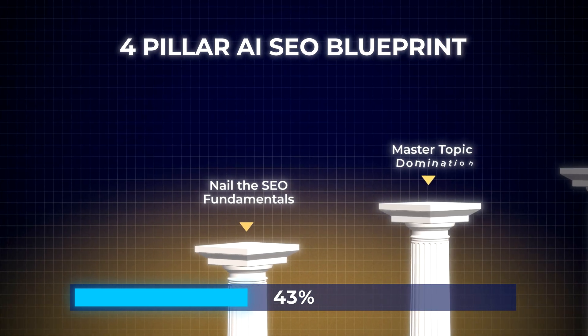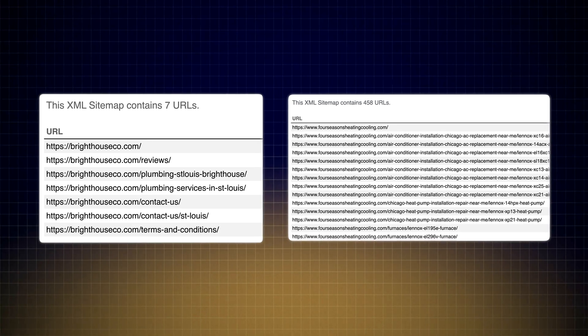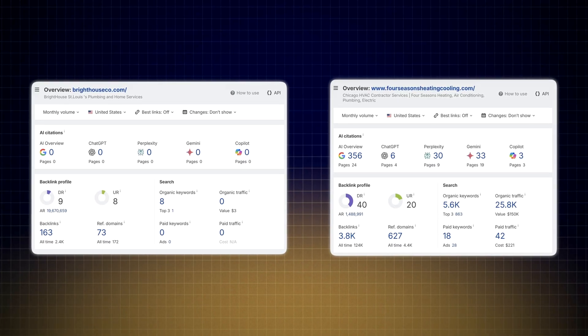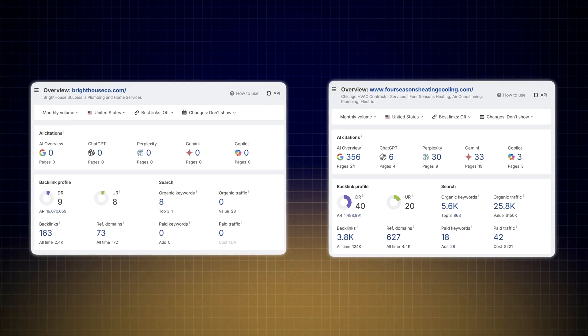Now it's time for pillar number two, which is to master topic domination. Look at these two plumbing businesses — one has seven web pages while the other has 500. The bigger website gets 23,000 organic visitors per month, while the tiny website gets zero. This isn't to imply that quantity beats quality, but sheer volume can win even if quality is average. Let me show you a better approach that balances both.